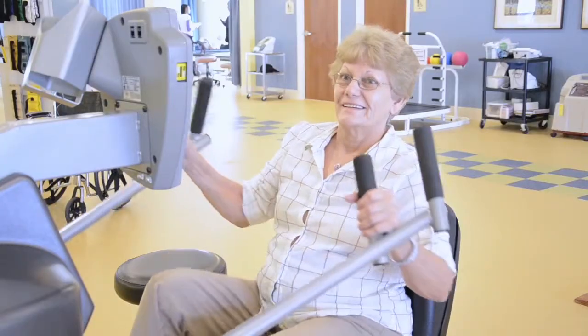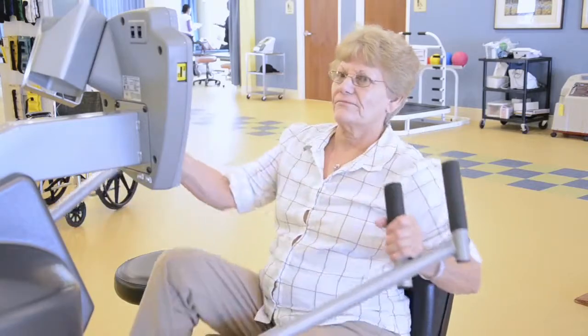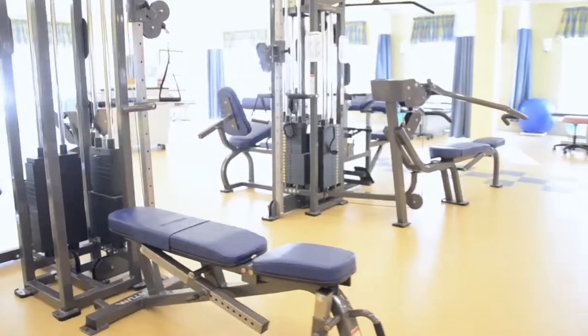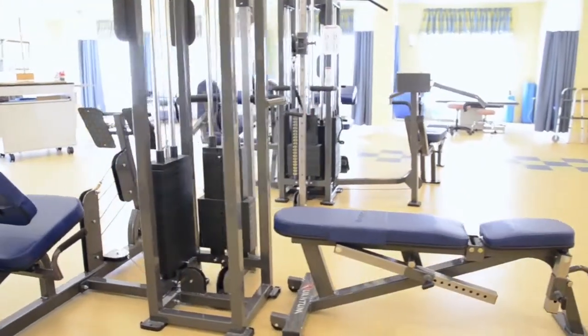Our therapists use similar equipment to what is used in commercial gyms by fitness trainers. The Quantum Fitness Gym offers over 50 different therapist-directed exercises, which will help strengthen your overall body.